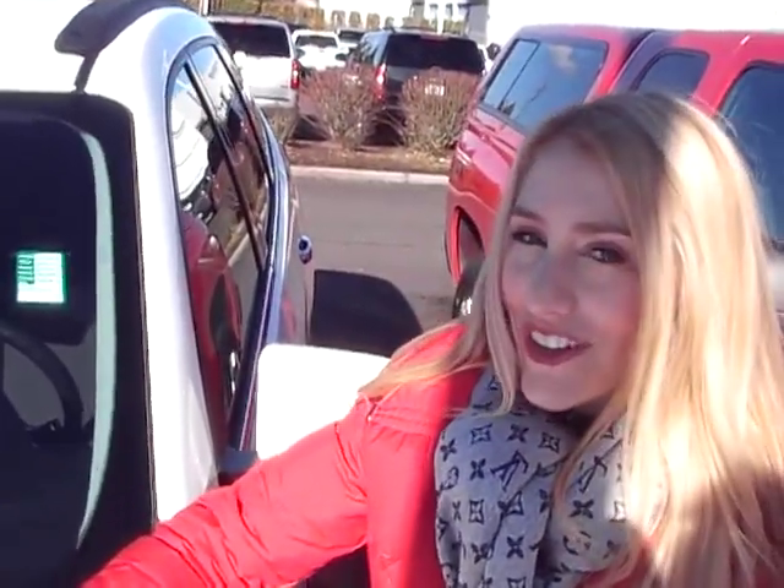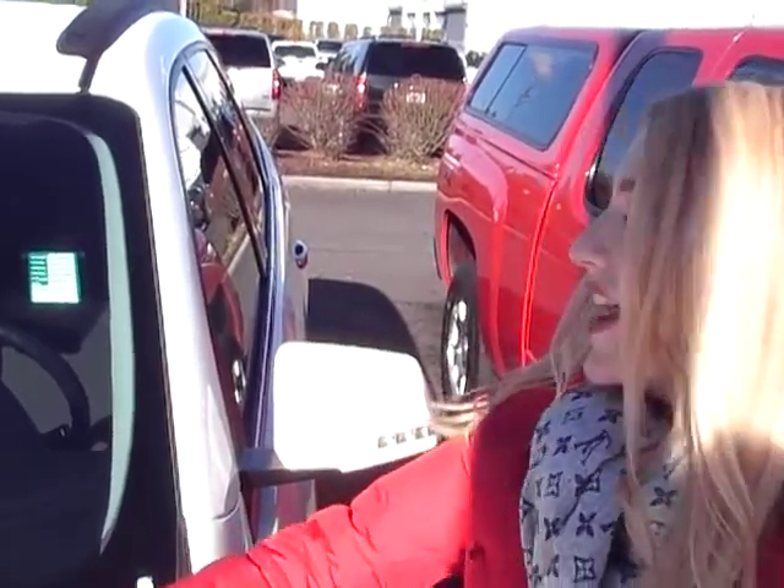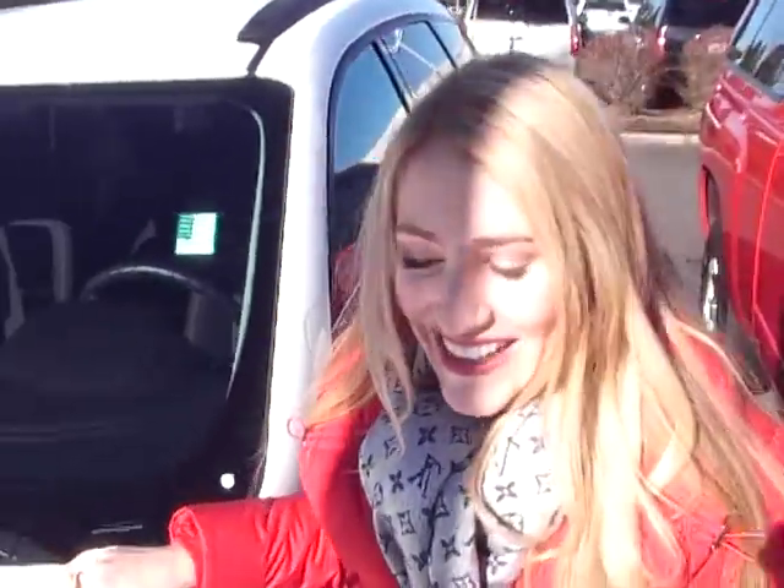Thanks for clicking on the link. I'm Emma, here at Car Chevy in Beaverton, just off Canyon Road, to give you a closer look at this 2011 Chevy Traverse. The stock number on this is CP1259. Let's take a look inside.